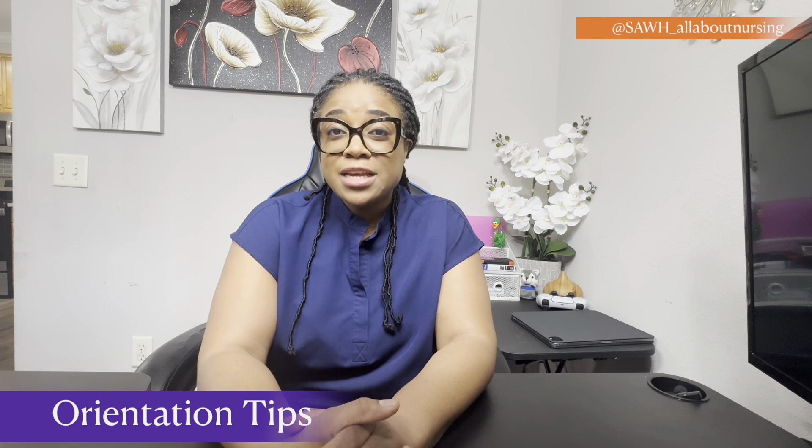Hi everyone, thank you for tuning in. For those of us who are new, my name is Stacy Ann and I'm so happy that you're here on this platform. Today it's all about nursing as usual, and today I'll be talking a little bit more about orientation tips for the new graduate, or persons who are transitioning from another country, or if you're just getting a new job.